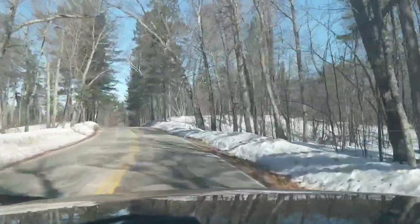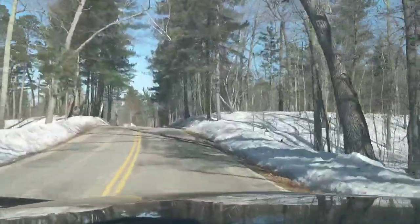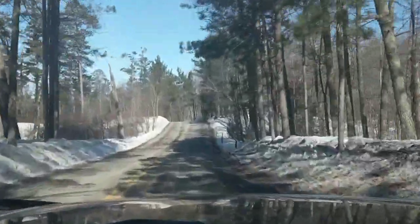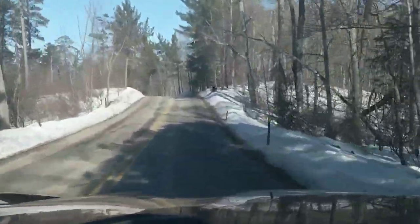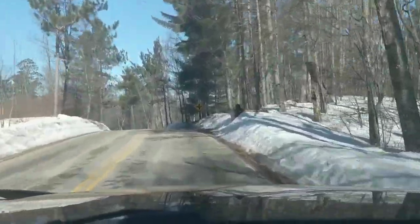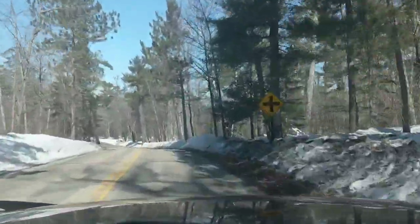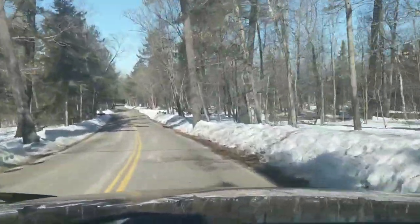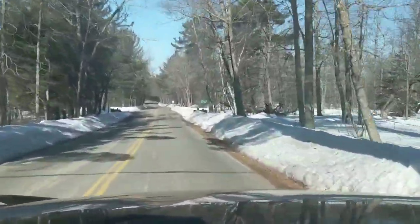Of all the state parks I've been in, Itasca has to be the one that's got the coolest road running through it. It just really follows the land, coming up over hills, around corners and stuff. Before long, I want to get my motorcycle up through here — it'll be a great ride, for sure.